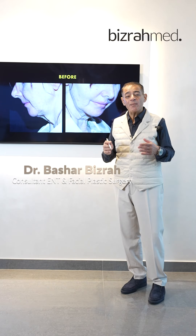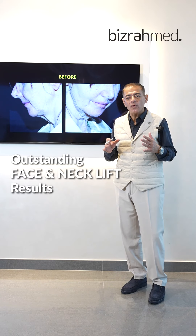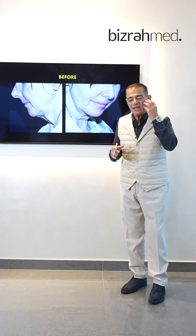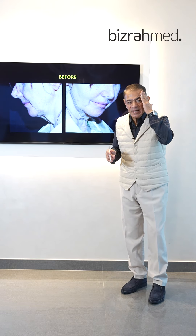A very interesting case for face and neck lifting. We do the most advanced technique in the world in face and neck lifting — the deep brain face and neck lifting. We do it on three stories: the cheek, the neck, the temporal area, and the frontal area.